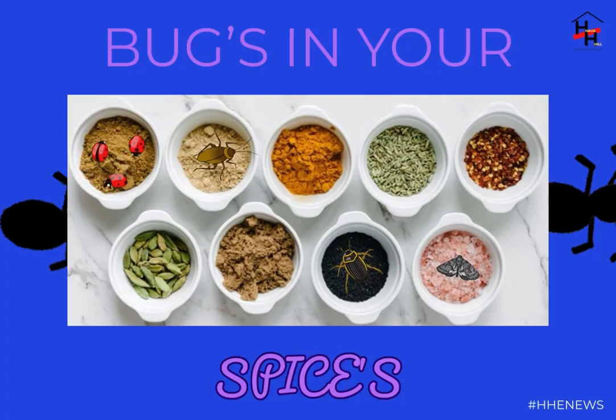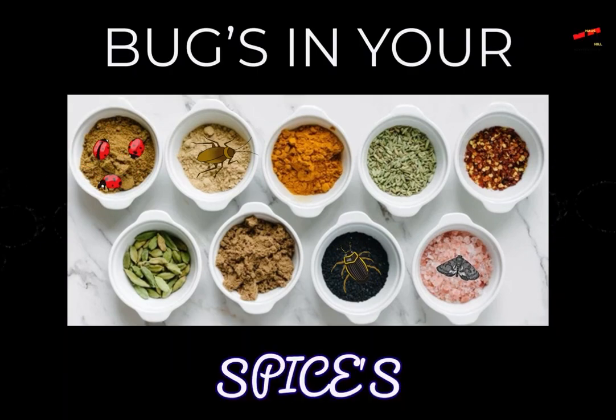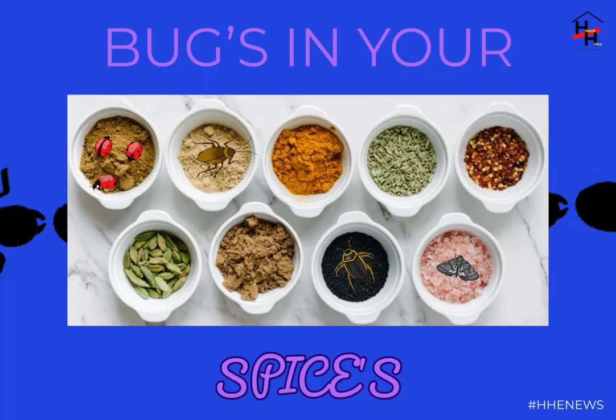Jody M. Green, an entomologist at the Nebraska Extension in Lancaster County, told the site: 'The pepper family appears to contain the nutritional requirements necessary for multiple generations of stored product beetles to successfully sustain life.'